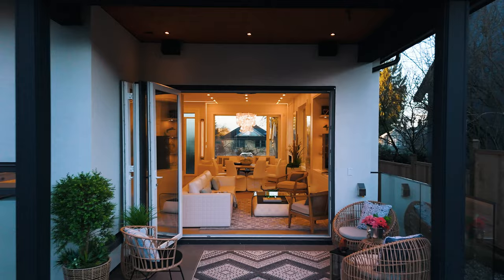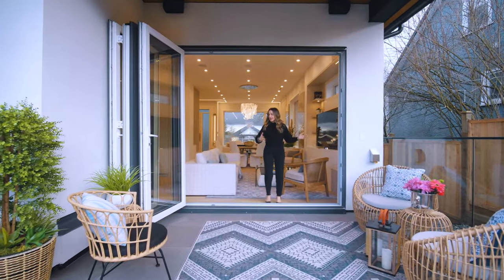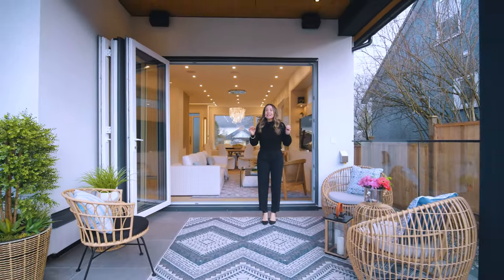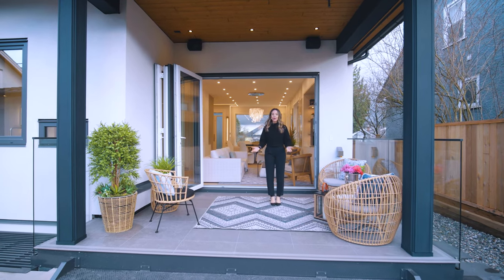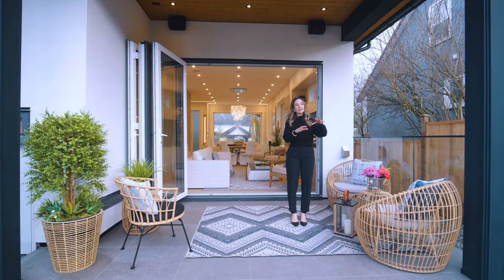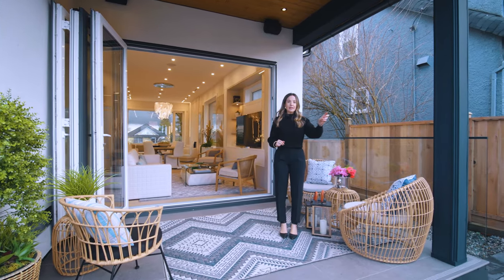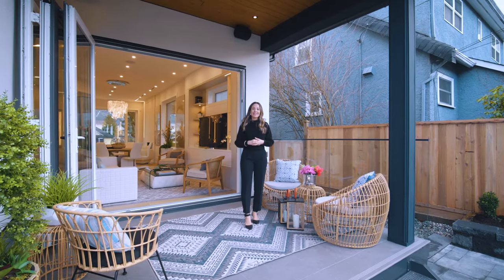Last but not least, outside we have a 10-foot bi-fold door that opens up seamlessly to a covered patio — very convenient in Vancouver. You can have a barbecue or fire pit and enjoy it all year round. There's nice green flat space for a dog or kids to play, fully fenced for security and privacy, with back lane access and a two-car garage. Overall, very thoughtfully designed by Westfield Homes — an architectural masterpiece.